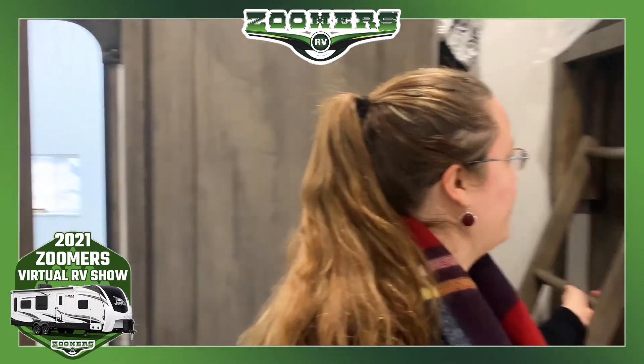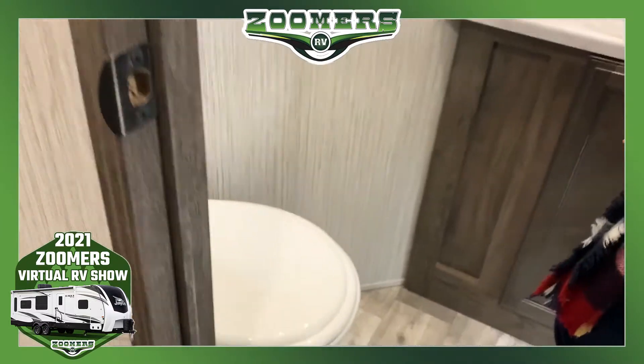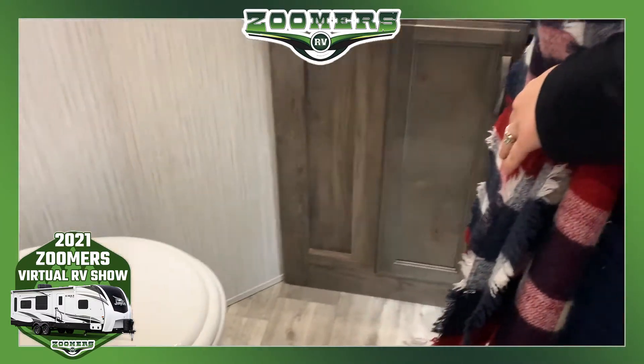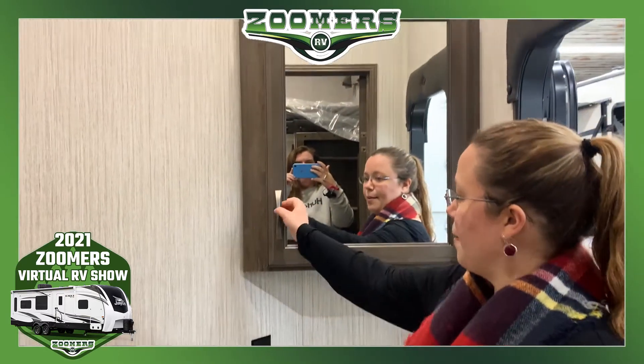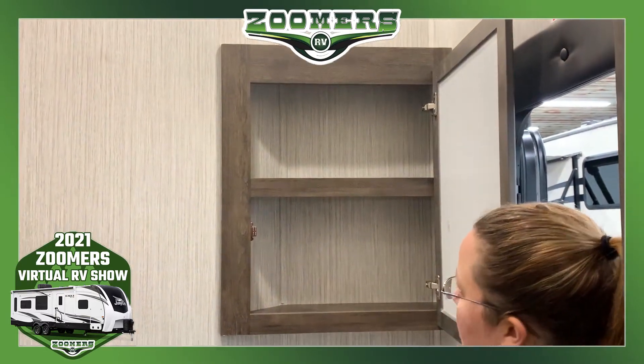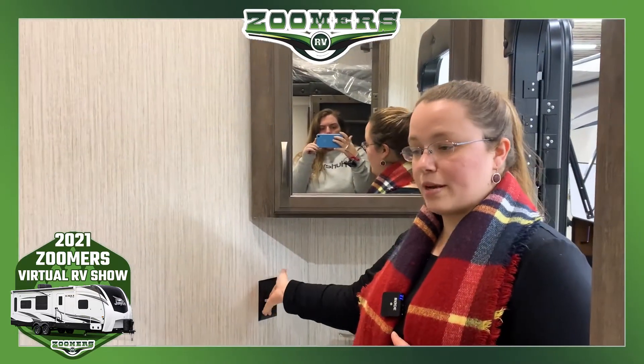We have a half bath with a foot flush toilet, a sink with storage underneath, and a really large medicine cabinet — noticeably bigger than most. And of course, an outlet.